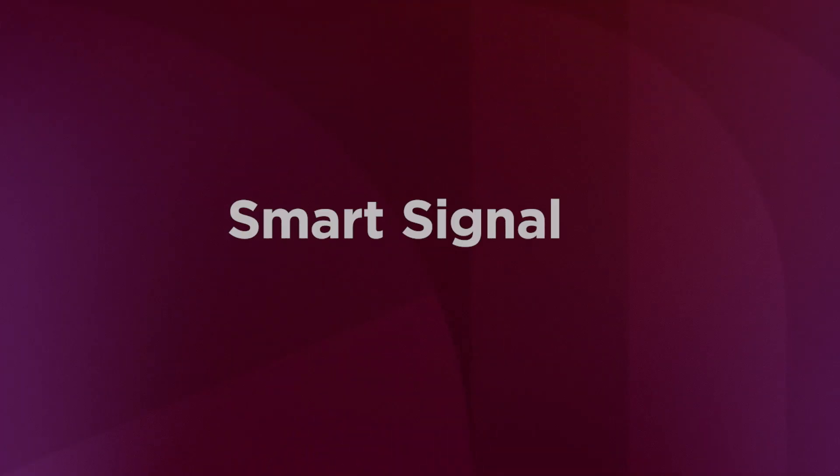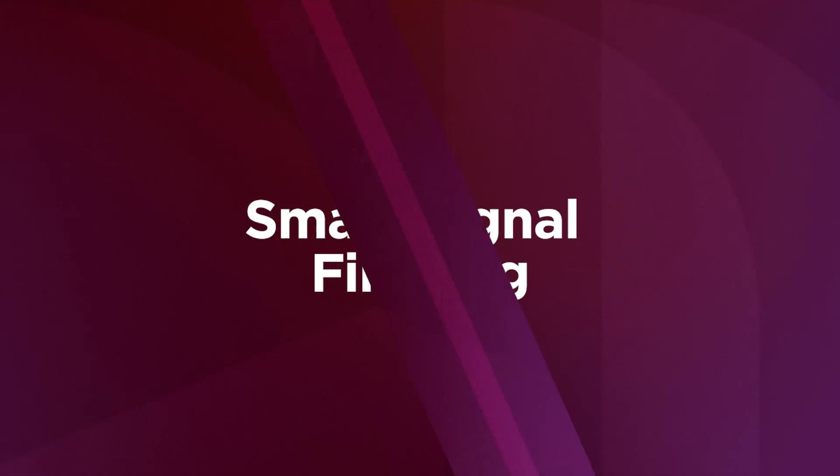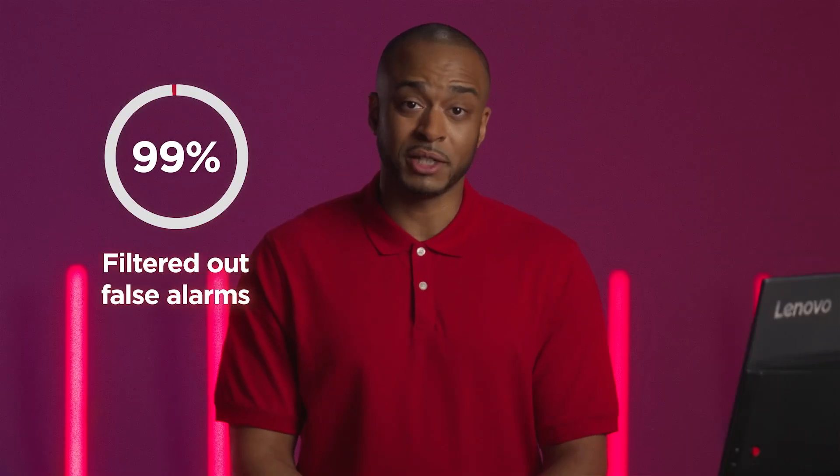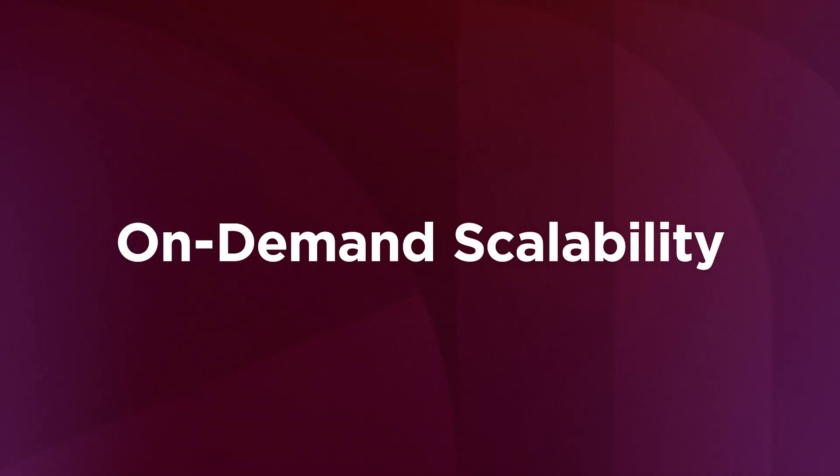Smart signal filtering: false alarms are like car alarms in a crowded lot — loud but often meaningless. Lenovo filters out 99% of them, so your team only hears what actually matters.